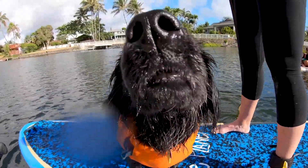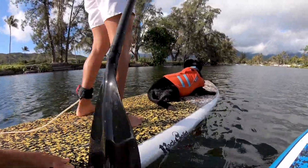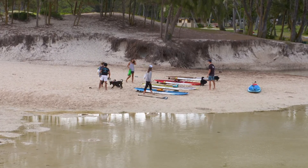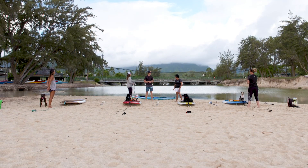We're out here paddling with SupDog Hawaii today and I'm so stoked. Today we're at Kailua Beach Park and Enchanted Lakes. We're doing a SupDog lesson with the Hawaii dog trainers and we have been having an absolute blast showing these folks how to stand-up paddle board with your dog.